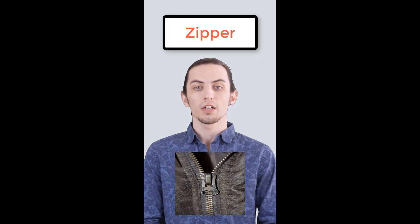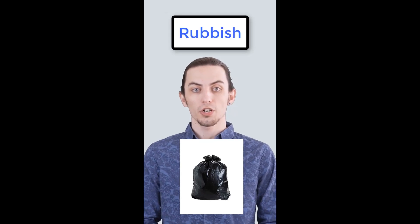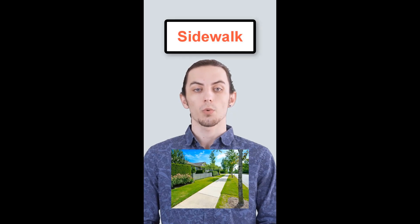In American English, they call it a zipper. In British English, it's a zip. In American English, they say trash. In British English, it's rubbish. In American English, they call it a sidewalk. In British English, it's a pavement.